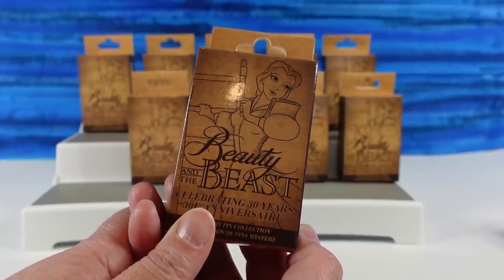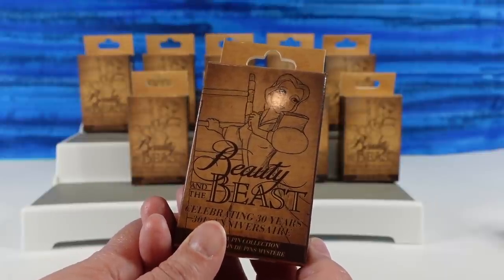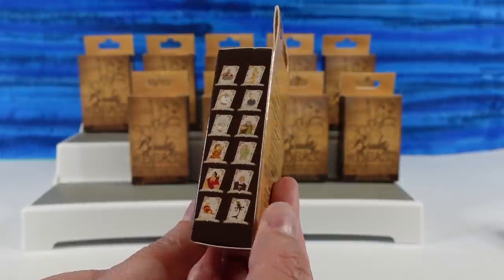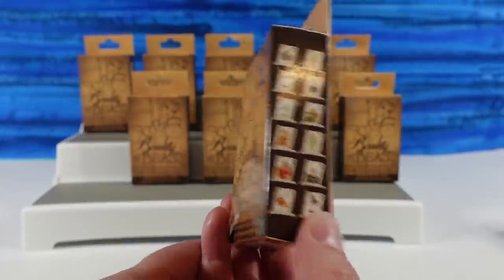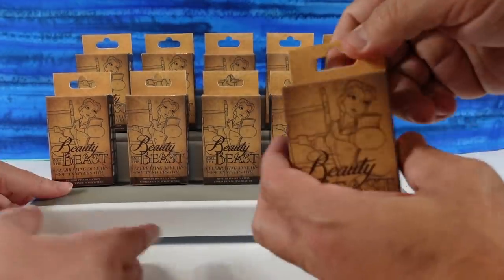Maybe shouldn't we celebrate Beauty and Beast since it's their anniversary? There's so much Beauty and Beast merchandise. Well, you can get Gaston and everybody loves Gaston — so the song says. Alright, let's go ahead and get started.